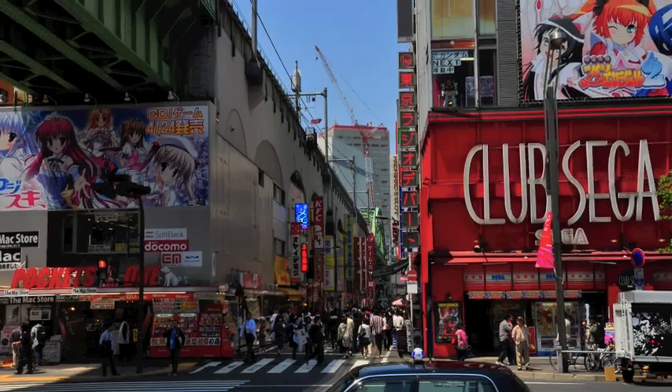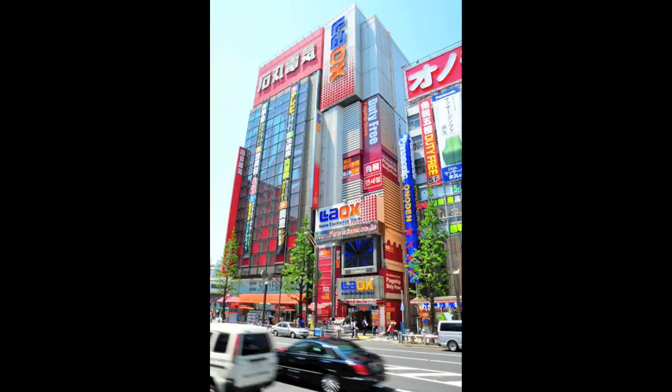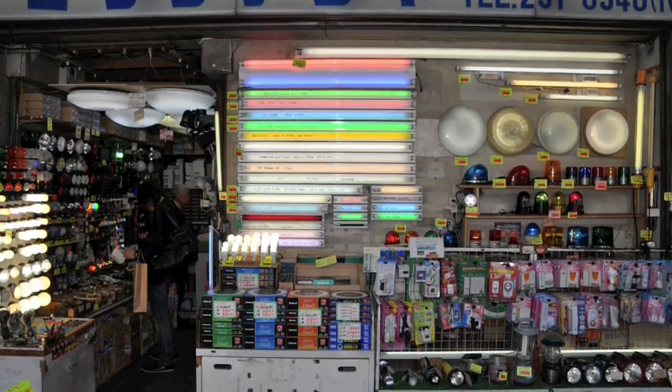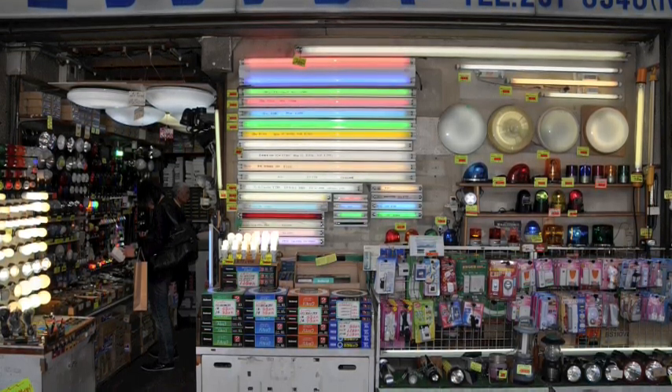You can kind of see here in a few of these pictures all the people. Some stores were really large, like this one — about nine stories tall, all filled with electronics. And many stores were really small, like this one, which is just the size of a walk-in closet.